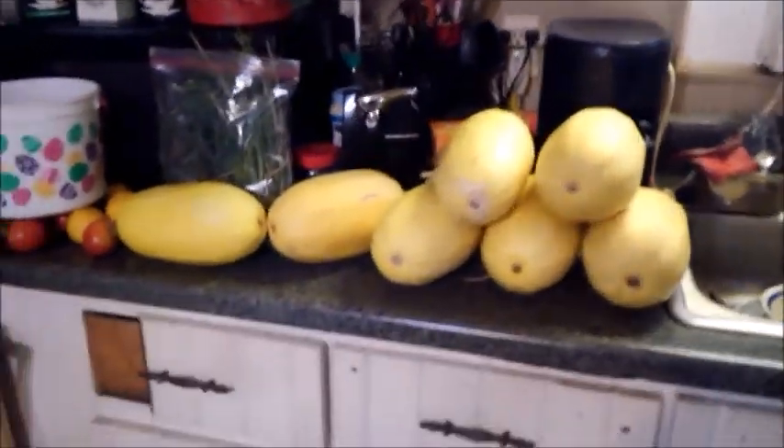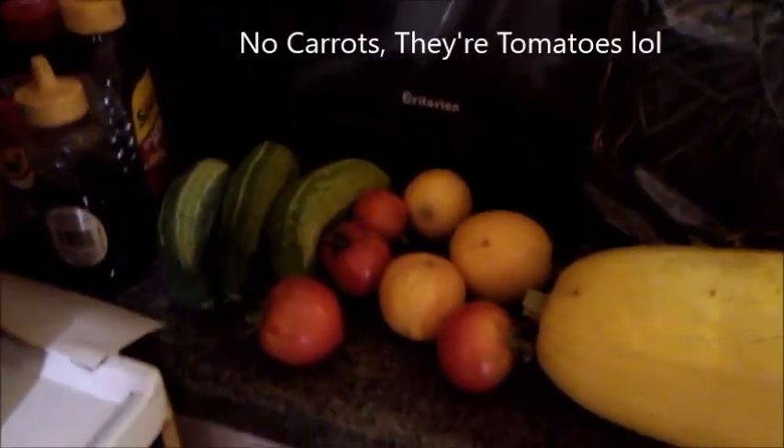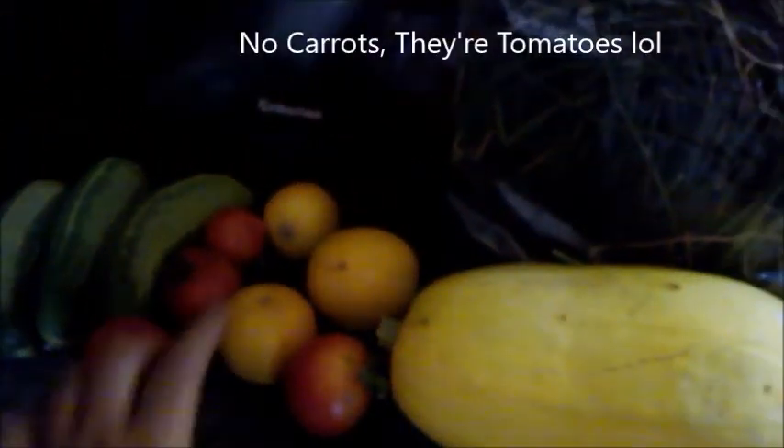All right, there is all the spaghetti squash, and I got a whole bag full of chives. I got some cucumbers, some carrots, and some sort of fruit — I'm not even sure what kind of fruit that is.